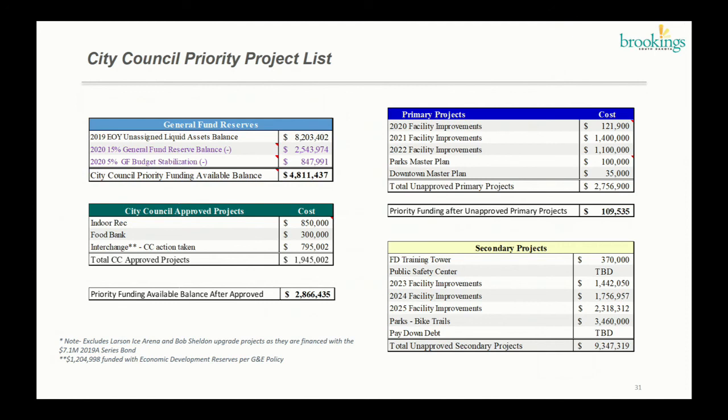Staff suggests primary project funding which includes facility improvements for 2020, 2021, and 2022 — these are results of the McKinstry study and are in our CIP plan along with this priority funding. The remaining primary projects are the Parks Master Plan and the Downtown Master Plan. The total of unapproved primary projects is $2.7 million, leaving a surplus after primary projects of about $109,000. Staff also has a list of secondary projects as an FYI in case priorities change or more funds become available.